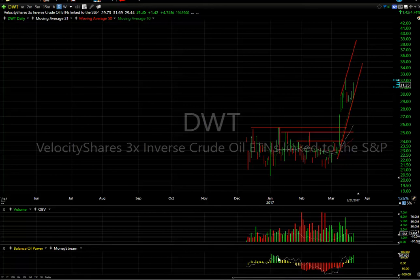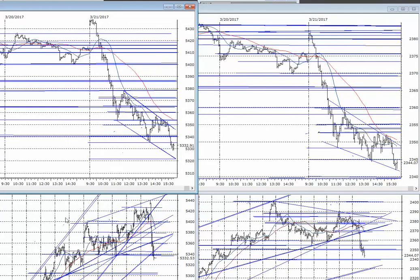Hello again everybody, Harry Boxer, the technical trader at thetechtrader.com. It's Tuesday, March 21st. Turnaround Tuesday — it wasn't a pretty day on Wall Street.